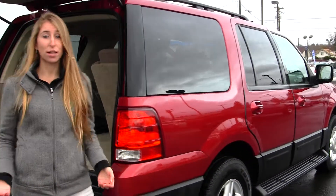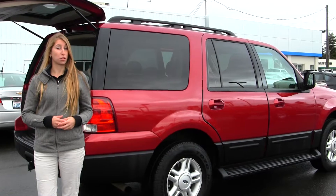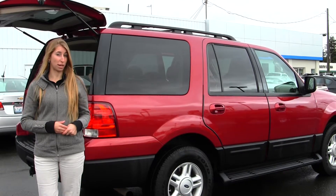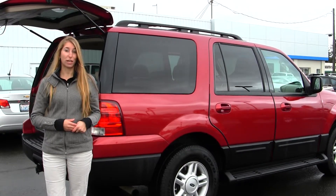All of our inventory here at Gilchrist goes through an extensive service and safety inspection, and they are beautifully detailed so you can purchase with confidence. Give us a call today to set up a test drive with one of our professional sales representatives at 253-472-3311. Thank you for clicking on our virtual tour.